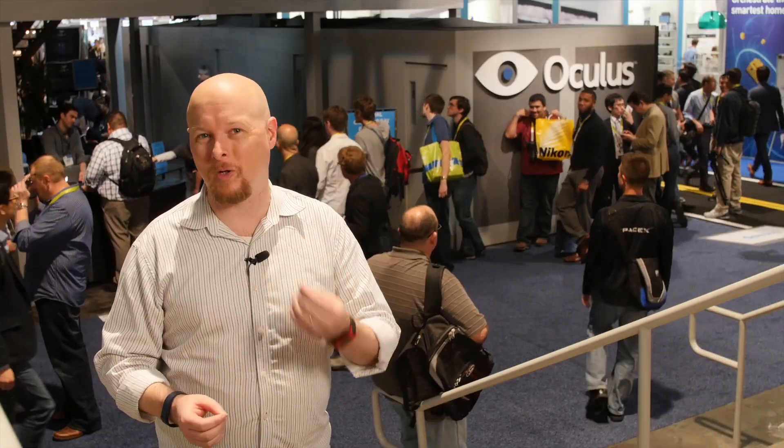There are two trends in technology that I'm really interested in. In one, it plunges a person into a digital world. And in the other, it brings digital information to our physical world. I see these as two sides of the same coin — one side is virtual reality, and the other is augmented reality. So let's start with virtual reality.